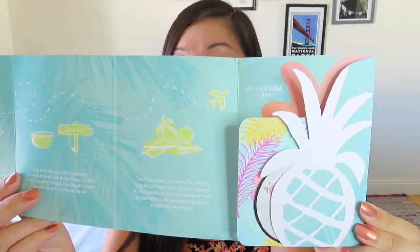It says in the summer of 2010, founders Griffin and Paul took a trip to Costa Rica where they met Jorge and Joaquin, two bracelet artisans working tirelessly to support their family and friends. They brought 400 handmade string bracelets back to San Diego, selling out in a matter of days, creating the brand now known as Pura Vida bracelets. Pura Vida means pure life in Spanish — a motto to enjoy life's simple treasures. Our products are handcrafted by artisans around the world and are as unique as the person wearing them.